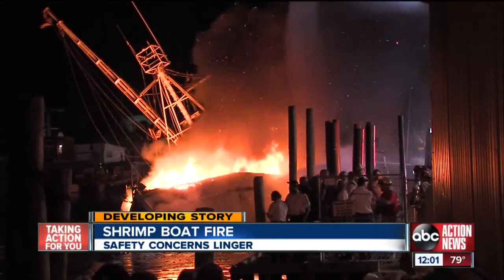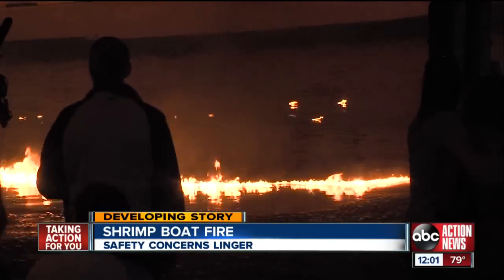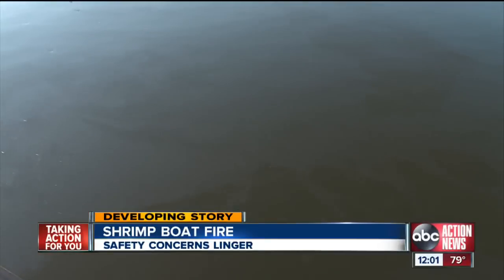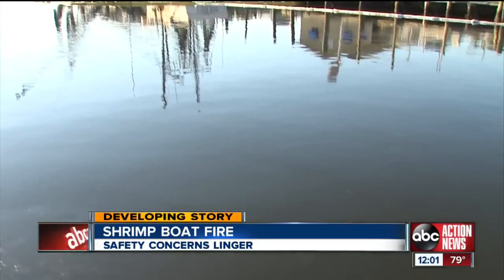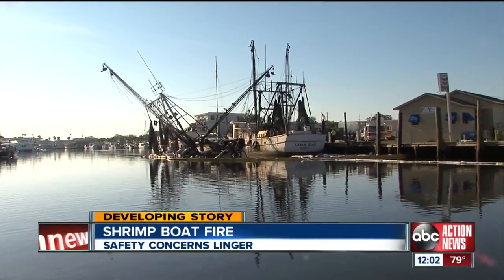The Coast Guard tells us determining how much fuel leaked into the water will be a tedious process. The owner of the boat says her husband had just fueled up with 5,000 gallons of diesel. Officials say some light, sporadic patches of diesel fuel are around the area of the boat, spanning 300 yards long and about 50 to 100 yards wide.